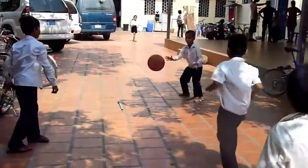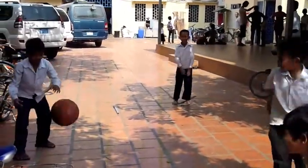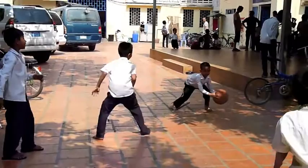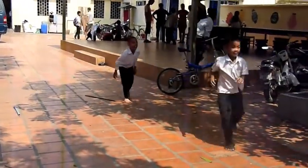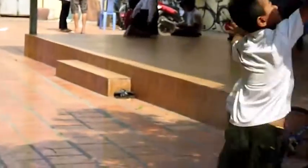The children also love to play. Their physical exercise outside is just as important as their mental exercise in class. We would like to provide the children with basic sports equipment, like footballs and jump ropes, to use in their games.